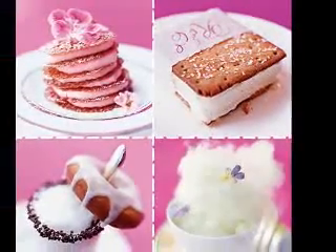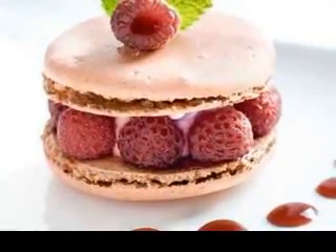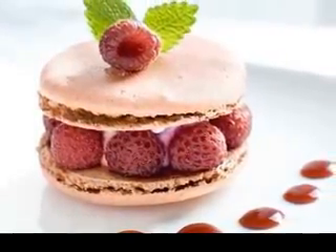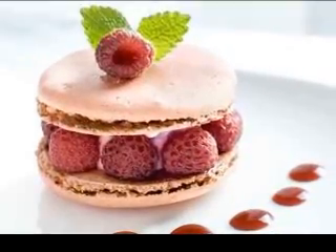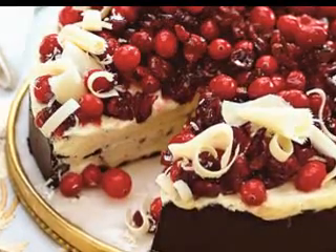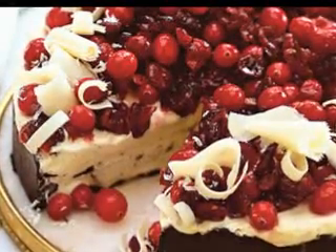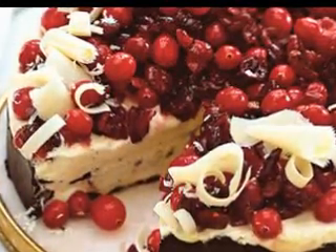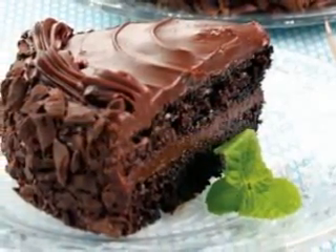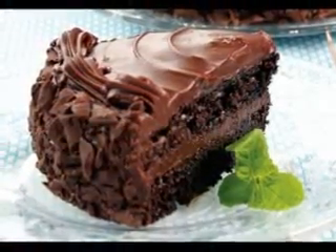If you want to be very traditional in your Thanksgiving feast, consider serving the pumpkin dish the pilgrims likely ate at the first Thanksgiving. The first pumpkin dessert was likely cooked in its shell — the entire pumpkin was heated over hot embers and seasoned with thyme and rosemary, honey or maple, and moistened with milk. While it may not be the pumpkin dessert your loved ones expected, they will enjoy trying a little taste of history.